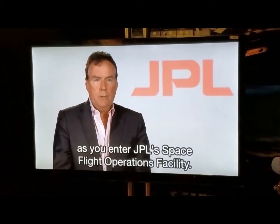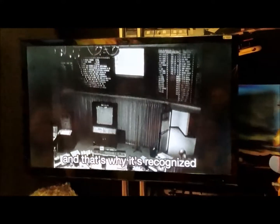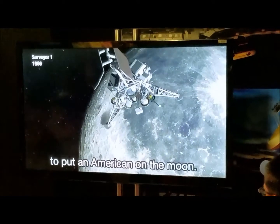Director of NASA's Jet Propulsion Laboratory, I'd like to welcome you as you enter JPL's Space Flight Operations Facility. There's a lot of history inside these walls, and that's why it's recognized as a National Historic Landmark, built as a direct result of President Kennedy's challenge to put an American on the moon.